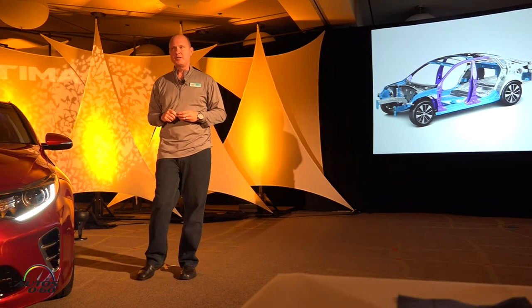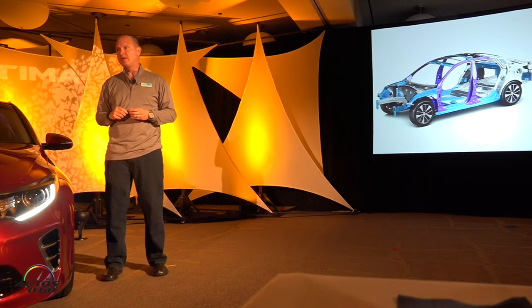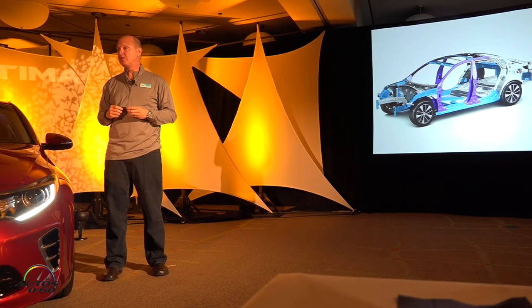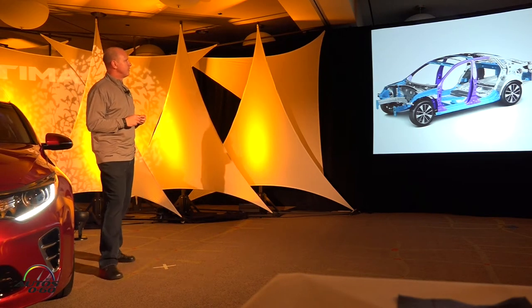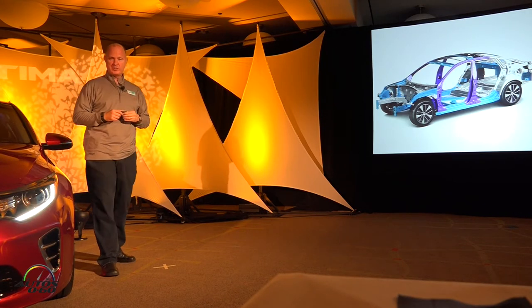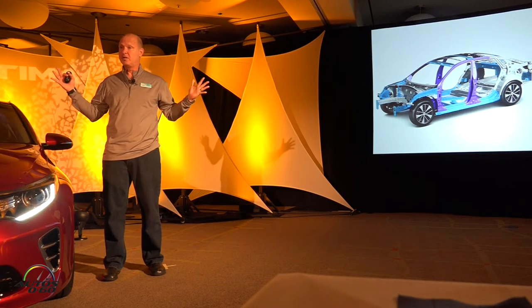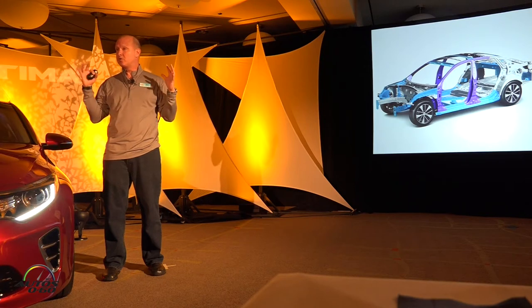We have increased the use of high-strength steel and ultra-high-strength steel 150%. The body in white, which is shown here, is about 50% high-strength steel. The different colors indicate the different levels of strength. The purple on the side frames and the A and B pillars in the doorposts — those are ultra-high-strength steel, specifically designed for side impact protection and to add structure and rigidity for vehicles with a panoramic sunroof.